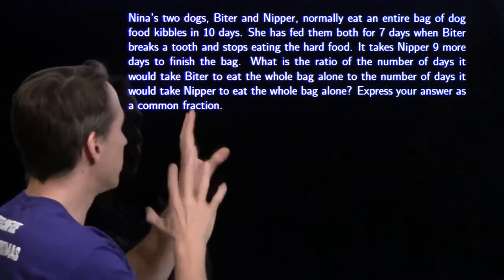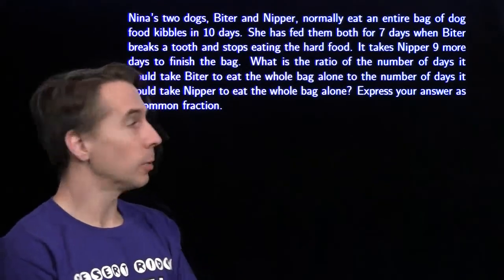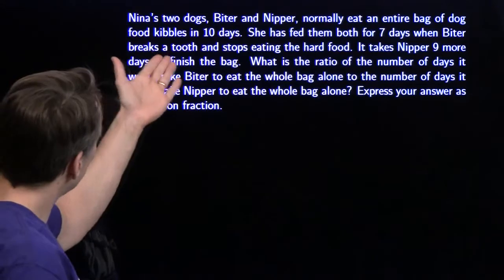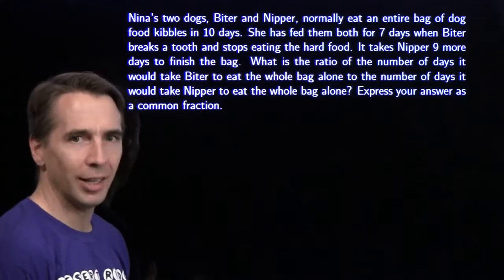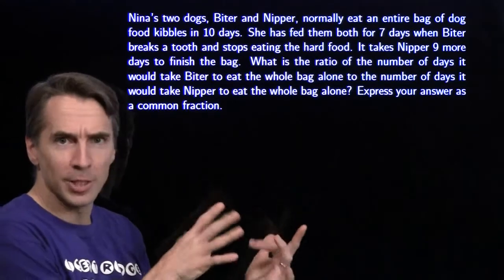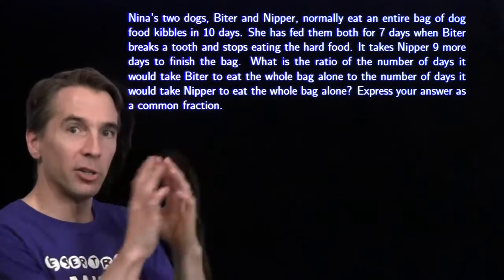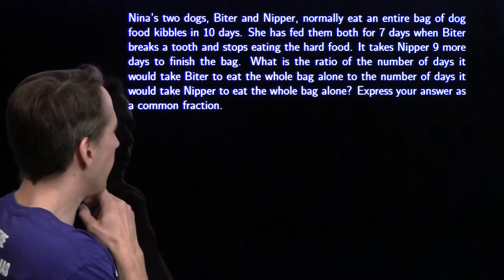You know what we're going to do with all these words? We're going to turn them into some math we can work with. We've got Nina's two dogs, Biter and Nipper. They normally eat an entire bag of dog food kibbles in ten days. She's fed them both for seven days when Biter breaks a tooth and stops eating the hard stuff, and it takes Nipper nine more days to chew through the rest of the bag. We want to figure out the ratio of the number of days it would take Biter to go through the whole thing, to the number of days it would take Nipper to go through the whole thing, if they're each going alone.